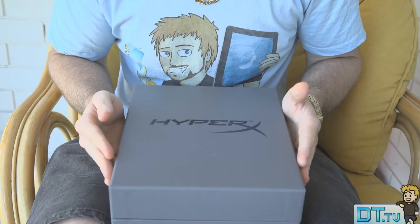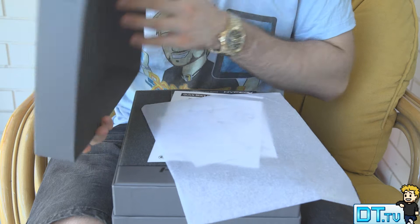Hey guys, Dan here from danstube.tv, and today I've got an unboxing on the HyperX Cloud 2 headset available from Kingston. I will have the link in the description below to check out this product.